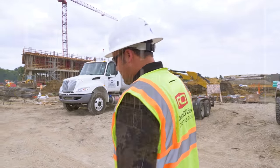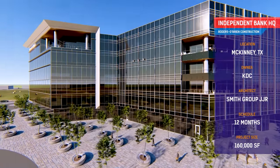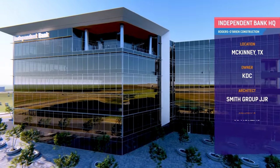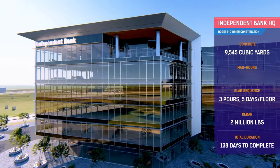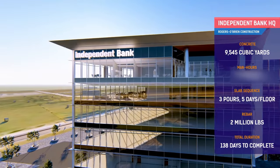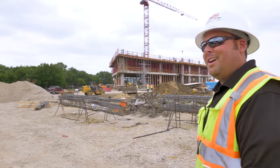We're on a six-story project with two levels of roof tech above, all cast-in-place concrete, with a four-and-a-half-story parking garage across the street. We started drilling piers in March. We're scheduled to top out at the end of August 2018, and our turnover is in February of 2019.